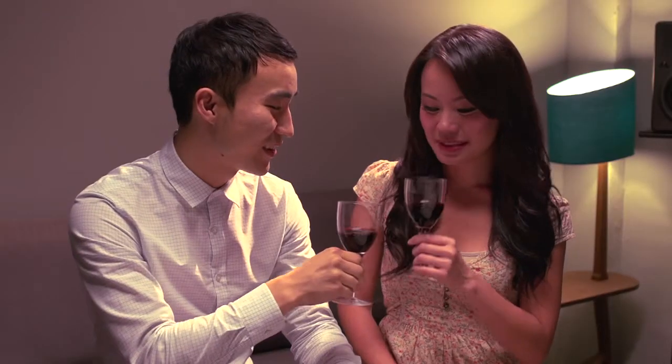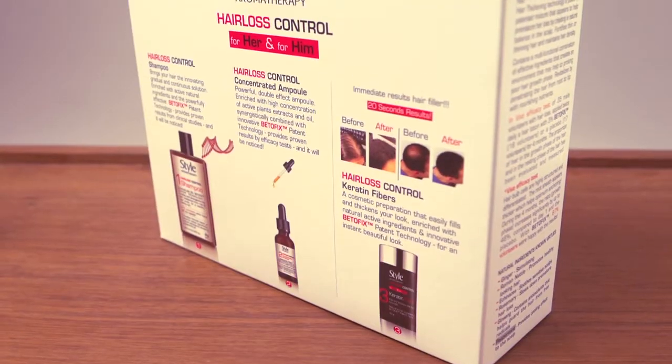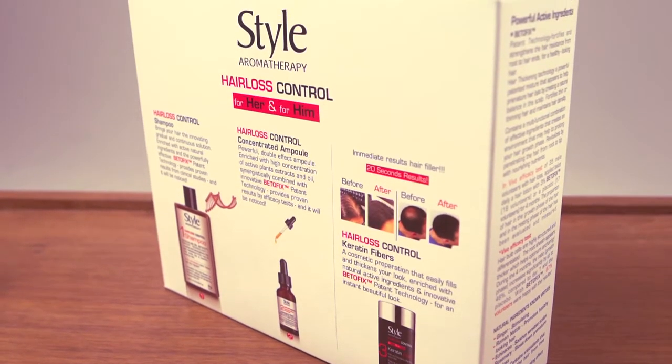There you go! All it takes are three easy steps. Beautiful hair for her and for him. Grab your very own Style Aromatherapy Hair Loss Control Treatment at any leading retail store near you.